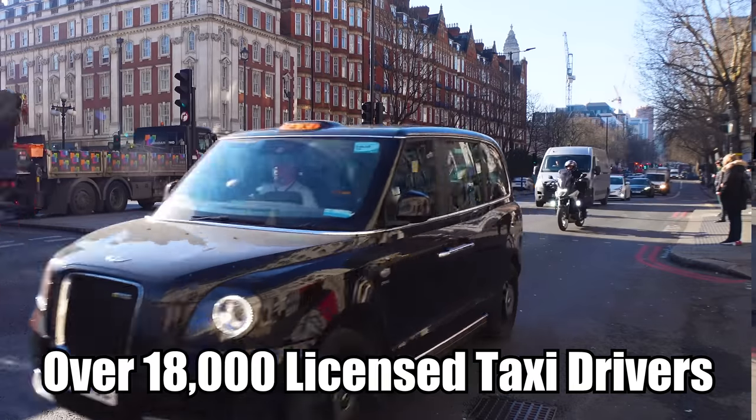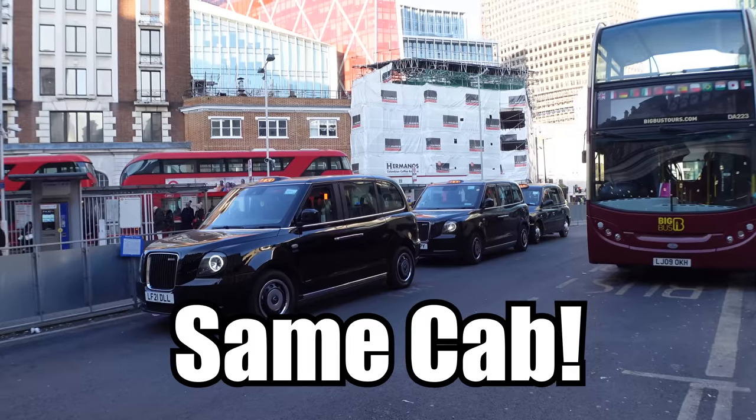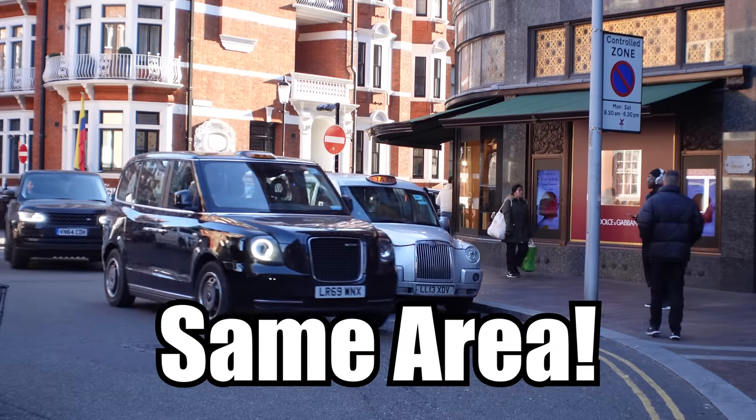There are over 18,000 licensed taxi drivers here in London. We all drive the same vehicle, we all work at the same metered rate, we all work in the same area. We're effectively direct competition with one another. But thankfully in the trade there's a few unwritten rules that help govern ourselves. My name's Tom Hutley, I'm a London taxi driver and I'm going to be sharing the mysterious world of taxi etiquette.